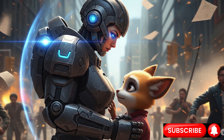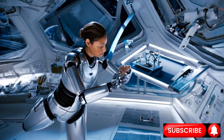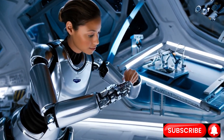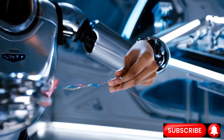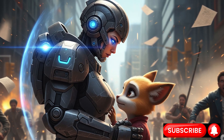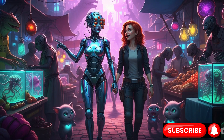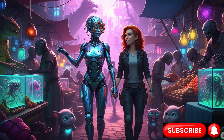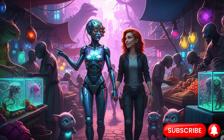It would understand that a high-five requires a different force than a gentle pat on the back — not because a manual told it so, but because it has learned the social language of touch. This is the ultimate fusion of body and mind, of advanced materials and transcendent intelligence. The elegant muscles provide the potential for nuanced action, the sensory skin provides the raw data of experience, and the ASI provides the wisdom to use them both with purpose and grace.